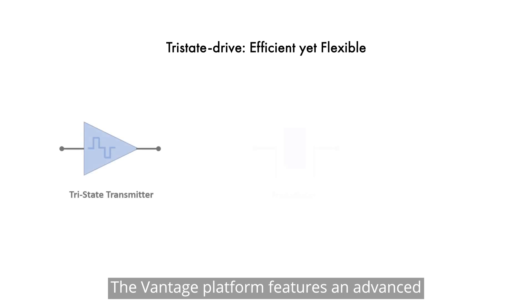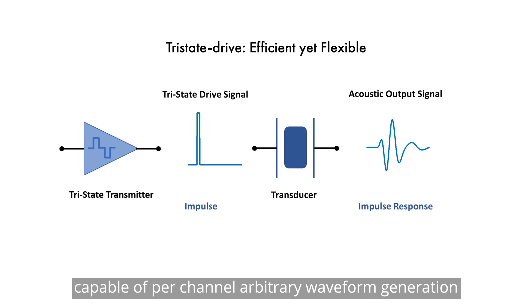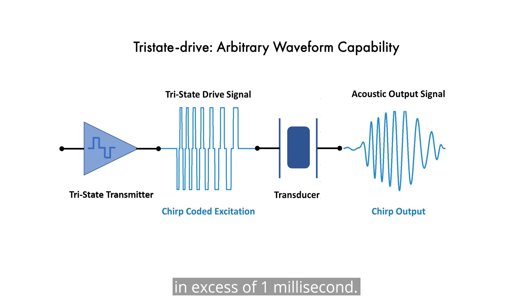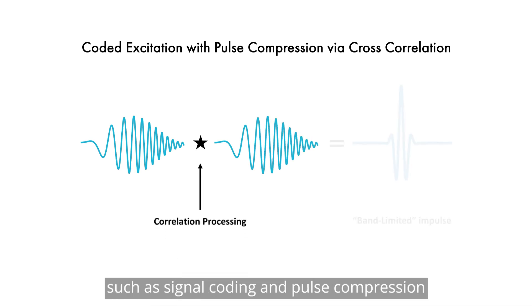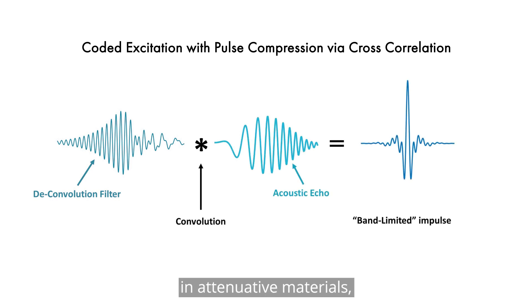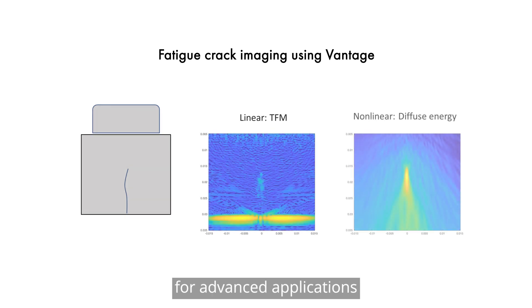The Vantage platform features an advanced programmable tri-state transmitter capable of per-channel arbitrary waveform generation and high energy output, permitting long transmit sequences in excess of one millisecond. This enables techniques such as signal coding and pulse compression for increased signal-to-noise ratio in attenuative materials, as well as providing optimal transmit performance for advanced applications such as non-linear imaging.